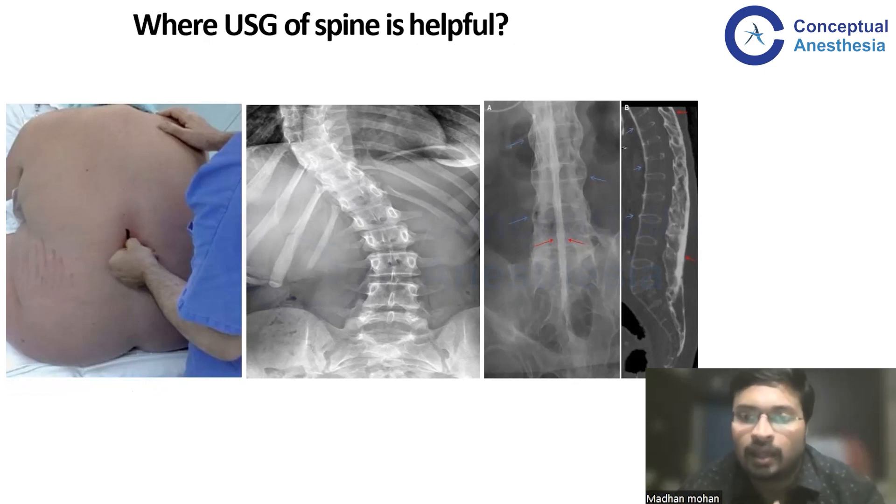In present-day practice, these three cases — morbid obesity, abnormal spinal anatomy, and fused spine — are ideal indications to make use of ultrasound for neuraxial blockade. Though in any case, you can use ultrasound to identify the level as well as the depth: how far you have to go from the skin and what angle you need to put your needle in.